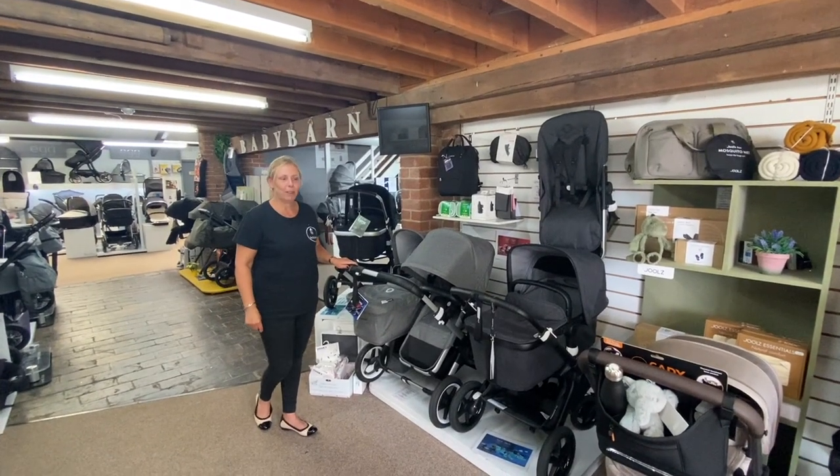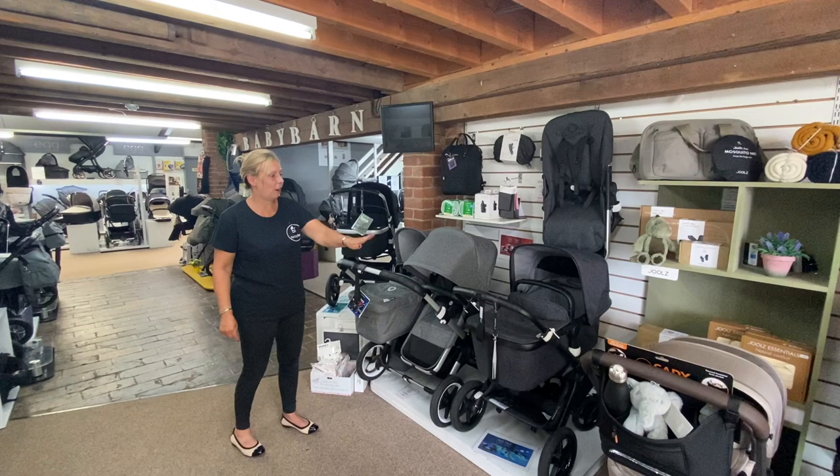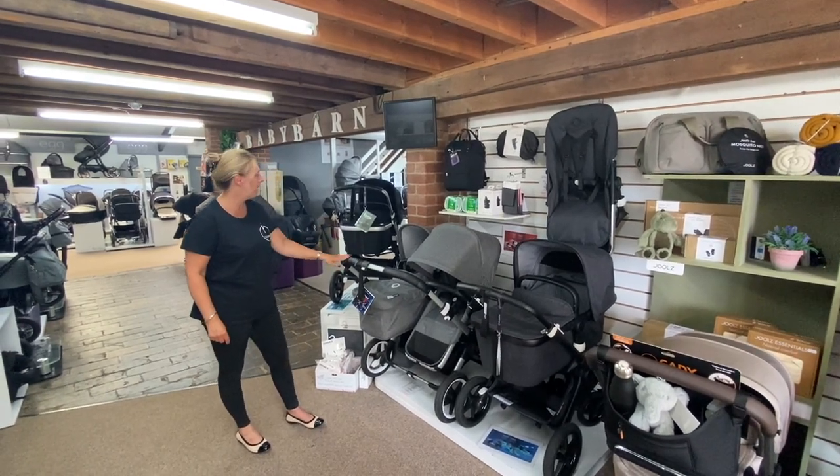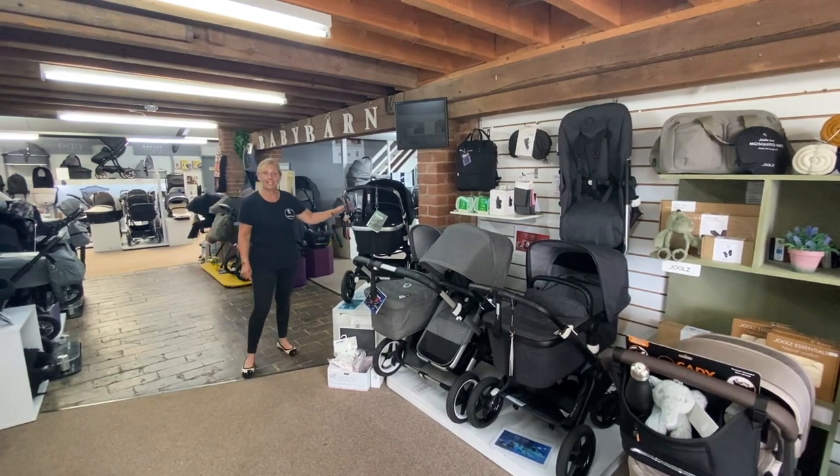We've got a great selection of Bugaboo. We have the Fox as a single and the Donkey that can be used as a single or a twin, and the in-between version is the Lynx.